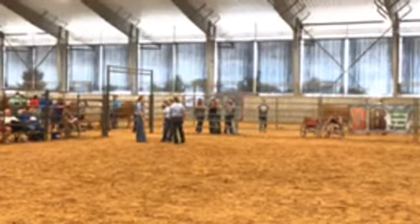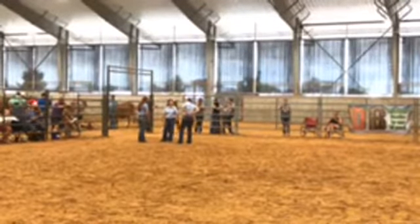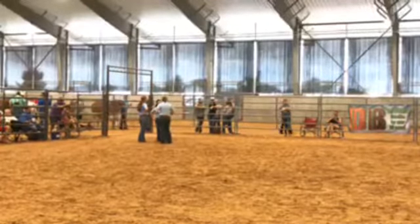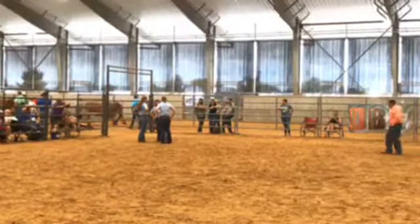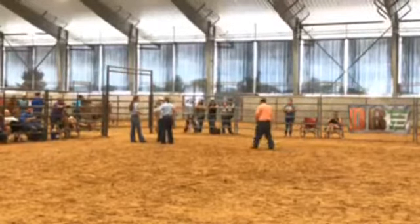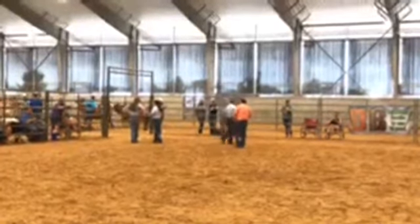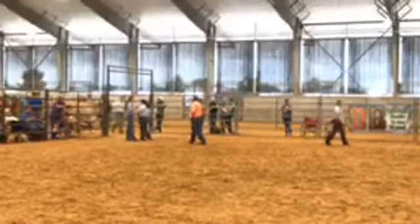Now we're getting ready for class 15. Class 15 should be our final class in this Junior Red Brahman Female Division. This is our last class of Junior Red Females. Entering the ring, we have Peyton Herzog.